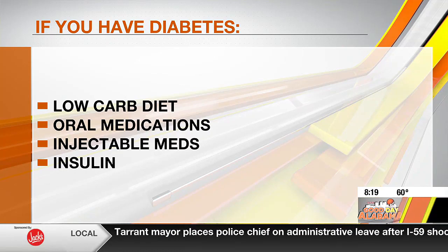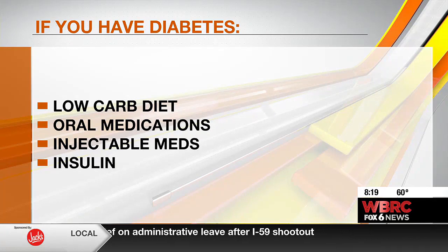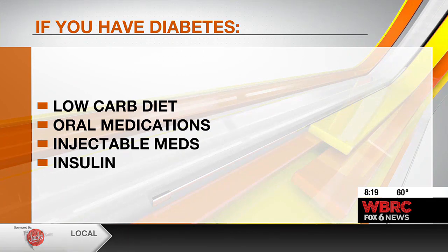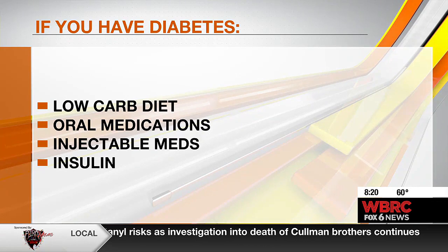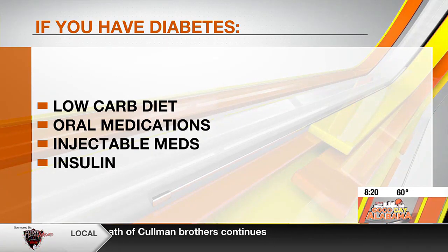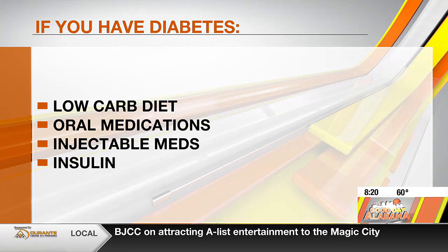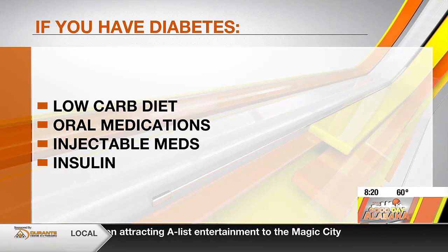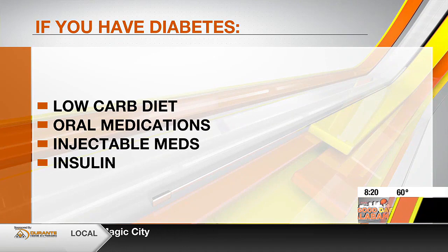And then of course all the very popular injectables like Ozempic — those have been very powerful in helping people with diabetes, and you also lose a little bit of weight. But they were first developed for people with type 2 diabetes. And then very rarely, sometimes people need to actually add extra insulin into the body. But these are all the different things you should discuss with your doctor and get on the right medication to lower your blood sugar if you can't do it with diet and exercise alone.